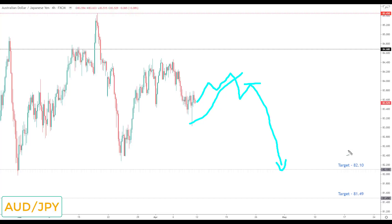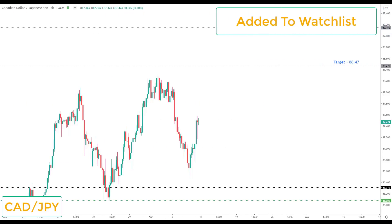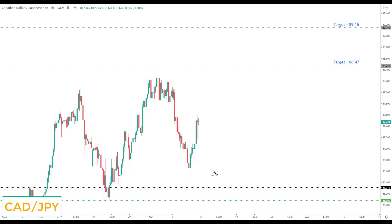CAD/JPY was on the watch list last week and is again on the watch list this week. We were looking for a correction towards 86310 before looking for moves to the upside, and we now have some momentum coming into this market. Any reversal next week will be viewed as another opportunity to look for bullish setups up towards the next key resistance at 88.47.